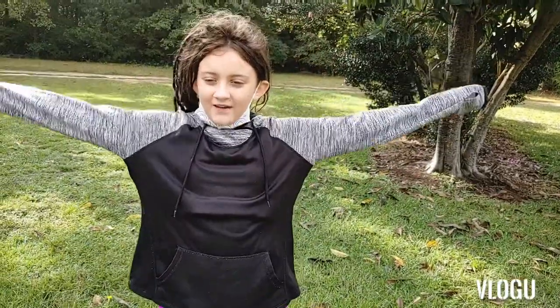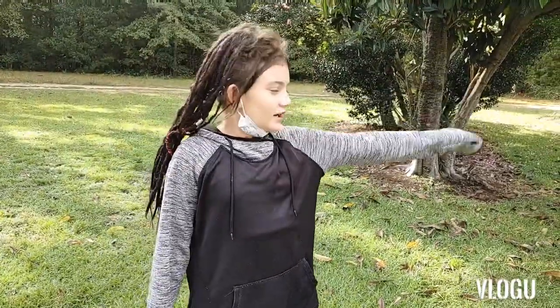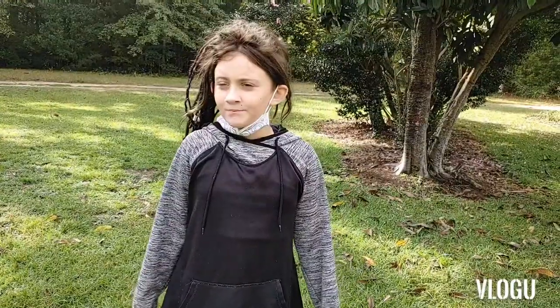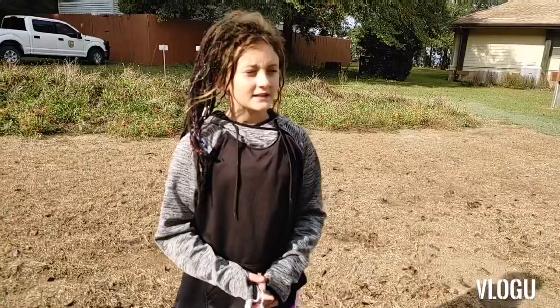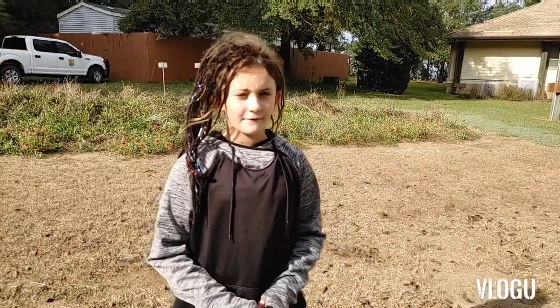Hey guys, today we are at Indian Mountain and we are going to go down the trail over here and we are going to try and find stuff. We are at Santee Wildlife Refuge.